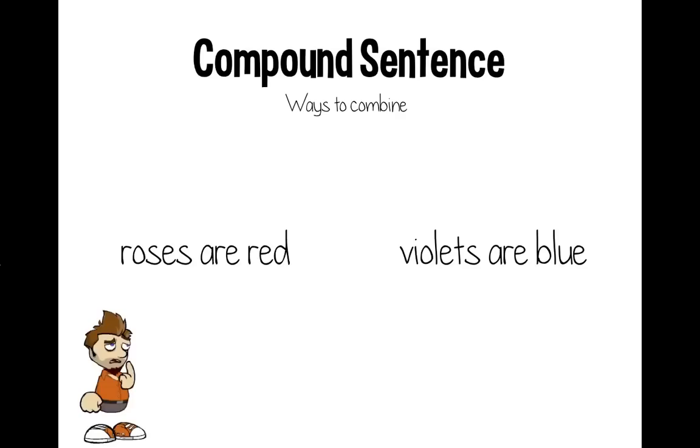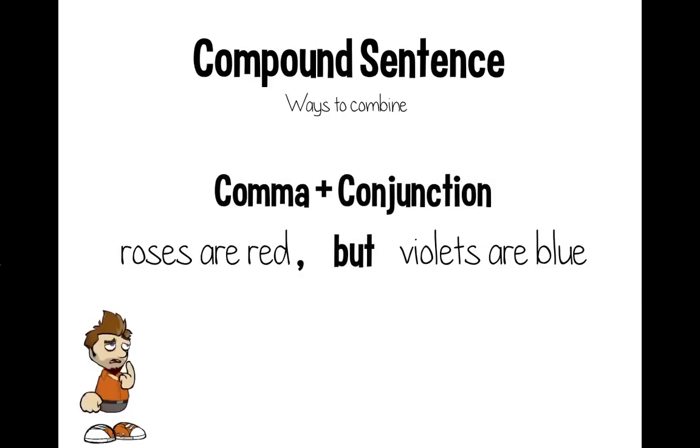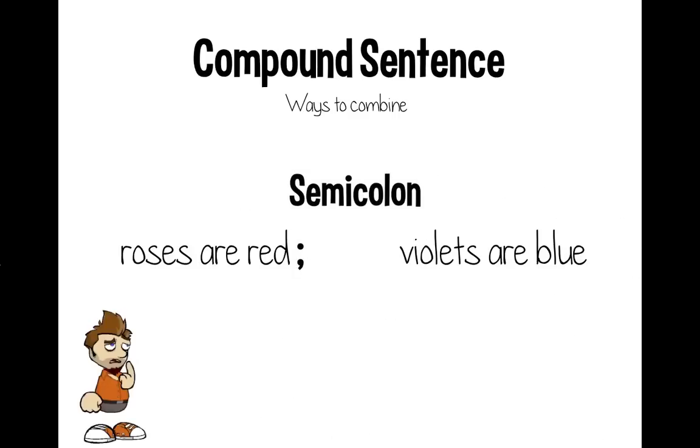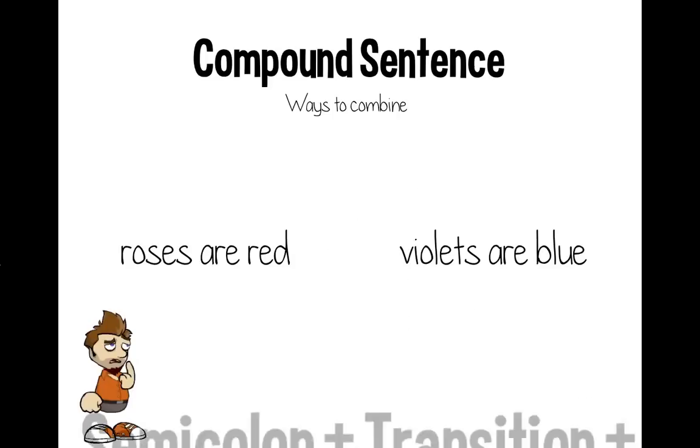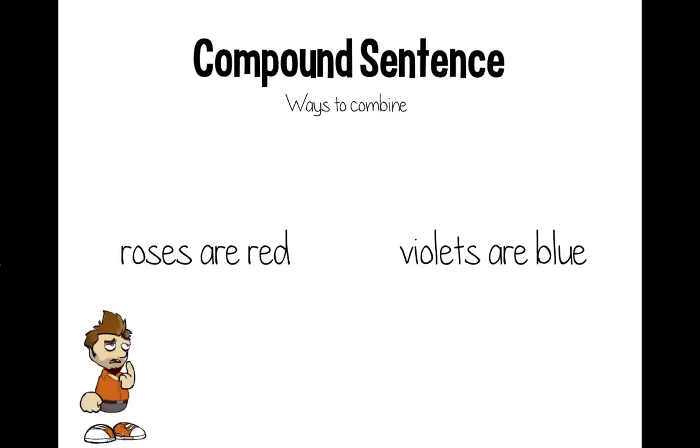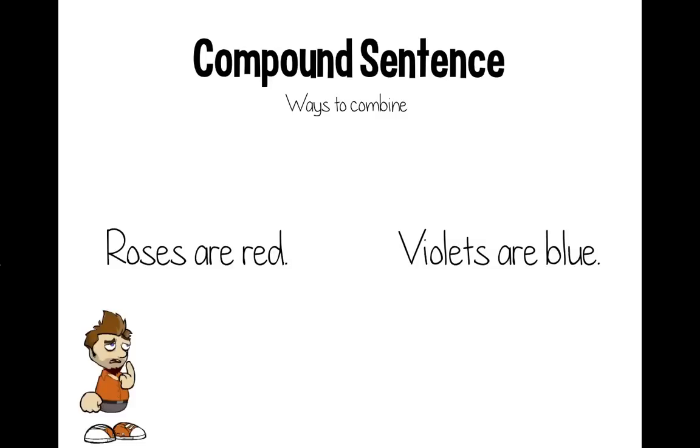We'll take two sentences — 'Roses are red' and 'Violets are blue' — and talk about ways to combine them. First, you can use a comma and a conjunction: 'Roses are red, but violets are blue.' You could also use a semicolon: 'Roses are red; violets are blue.' There's a third option — a semicolon plus a transition plus a comma: 'Roses are red; however, violets are blue.' The parts on either side are still their own sentences if separated — that's how we know they're independent clauses.